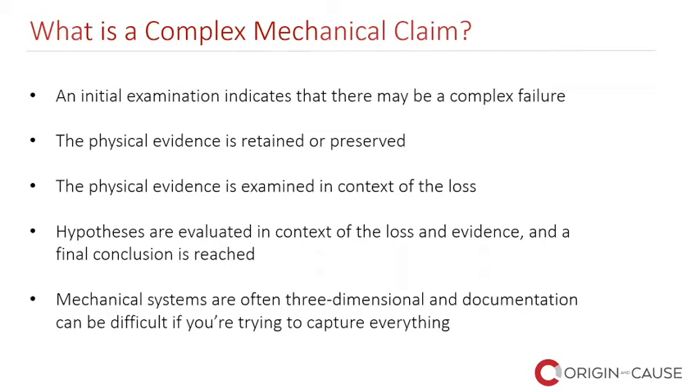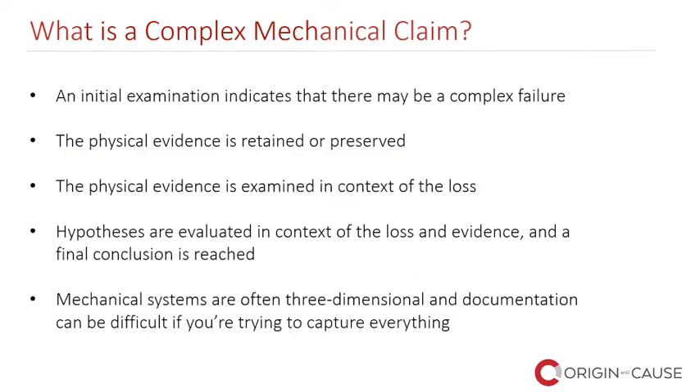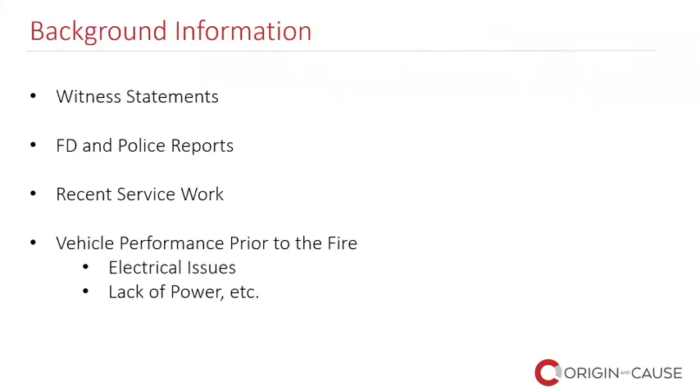Mechanical systems are often three-dimensional and sometimes it's very difficult to document everything at the beginning. For example, I couldn't have examined the fuel rail unless I had removed the intake off the top. At the beginning of our investigations, one of the first things I do is contact the client and say I need as much of the following information as you can give me: witness statements, discovery information — who was there, what happened just prior to the incident, what did they see, did they smell anything, did they hear anything?